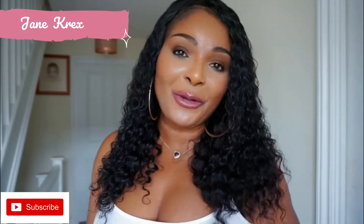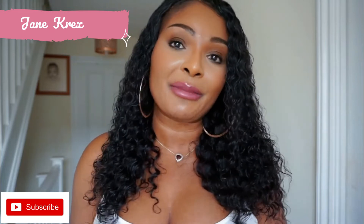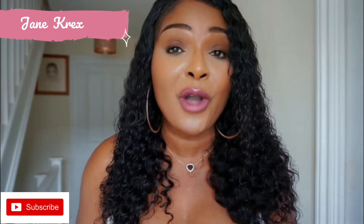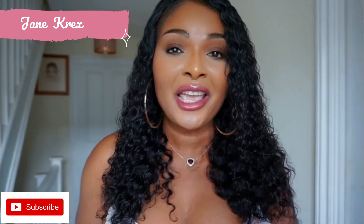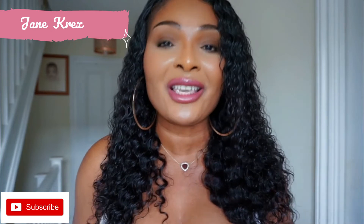Hi, my lovelies, welcome again to my channel. I hope you all are doing well. If you're new to my channel, please go ahead and subscribe. Today I'm going to show you guys another skincare product that has worked wonders on my face. If you're following me on Instagram or TikTok, you would have seen me promote this product a lot. If not, please go ahead and follow me.